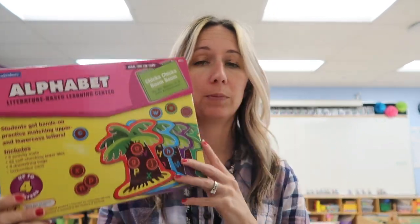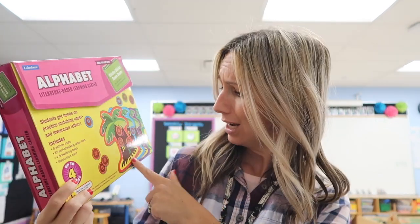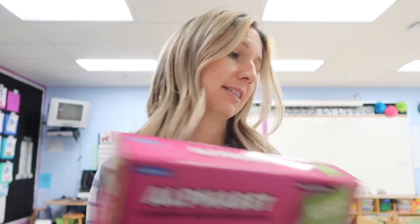In the other group we have our writing group where they are working on the letter B — how to write it and form it. Then the actual alphabet group is working on the game 'Chicka Chicka Boom Boom,' where some kids are matching lowercase to uppercase and some kids are matching uppercase to uppercase. That is our learning center groups this week.